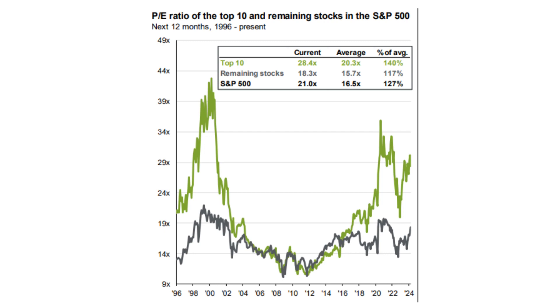As of March 31, 2024, the S&P was averaging at 21 times, which would certainly be expensive based on historical averages. But there's an underlying story that has developed if we look at the top 10 stocks separately from the remaining 490.